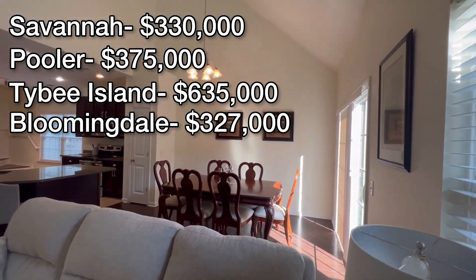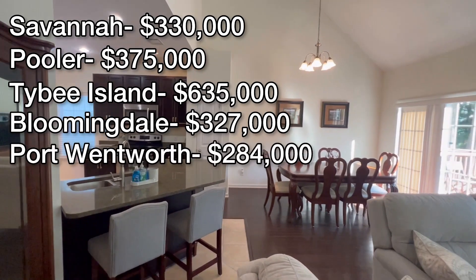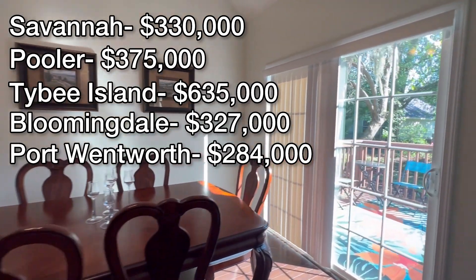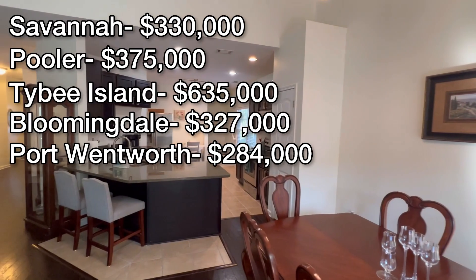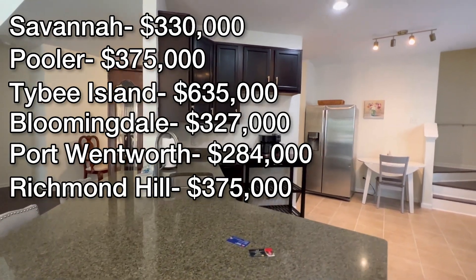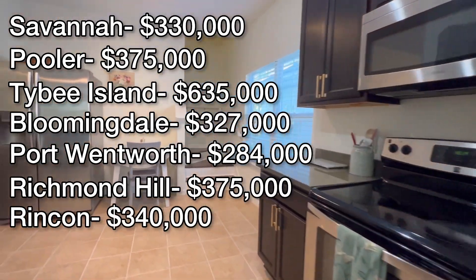Pay close attention: in Port Wentworth, which is basically right by the airport and right next to Pooler, it is $284,000. Now if you're looking at other counties, such as Bryan County — the Richmond Hill area, Ellabell and things like that — Richmond Hill is $375,000, the same as Pooler. Then you have Rankin at $340,000, which is the price median.